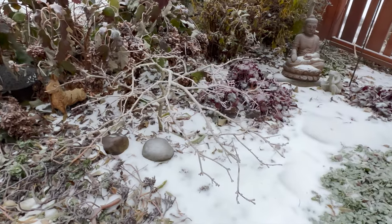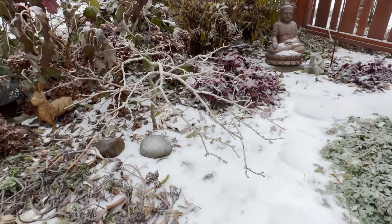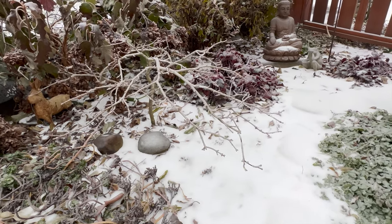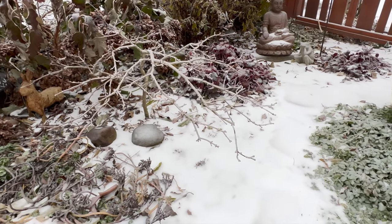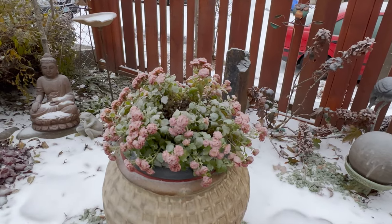And over here, isn't this gorgeous? This is a Japanese lace leaf maple, a little dwarf tree, and this is probably about 10–15 years old, and just beautiful winter interest there. My mom's is all frozen, but it's still beautiful.